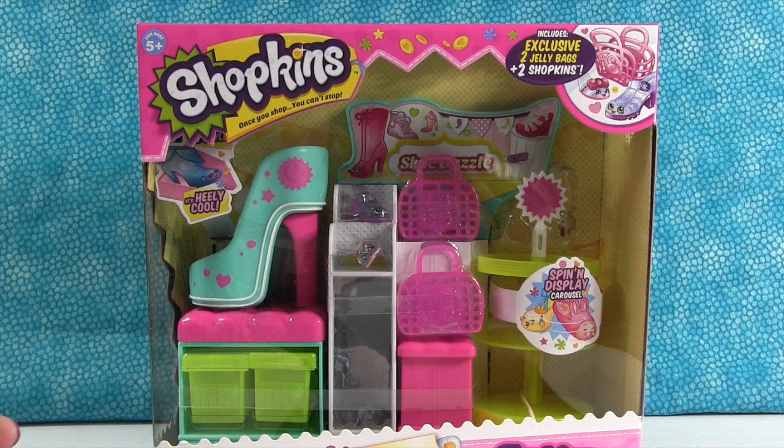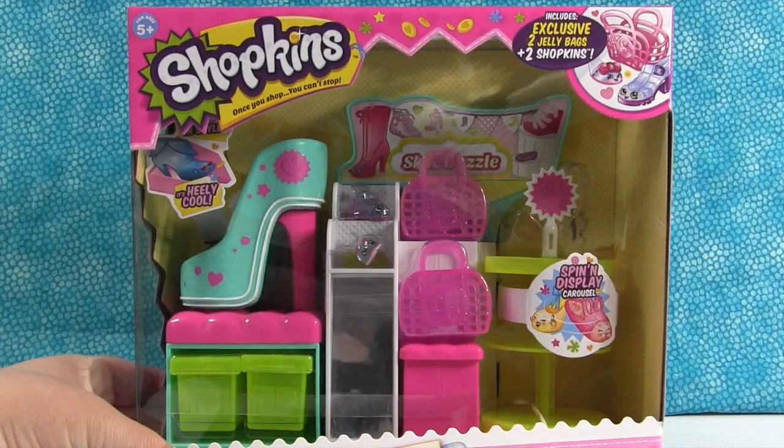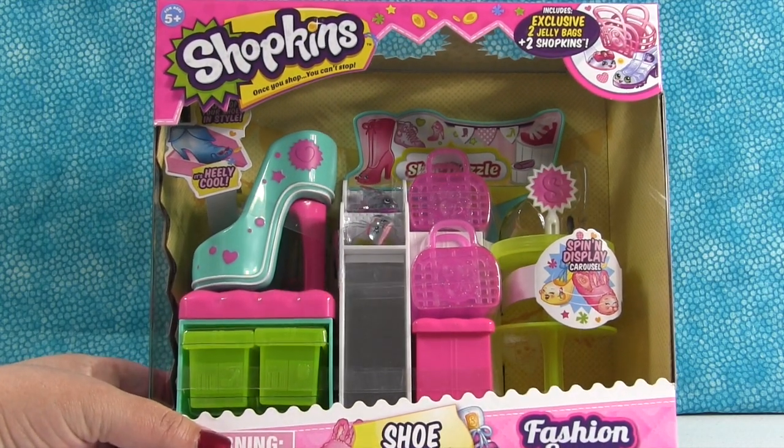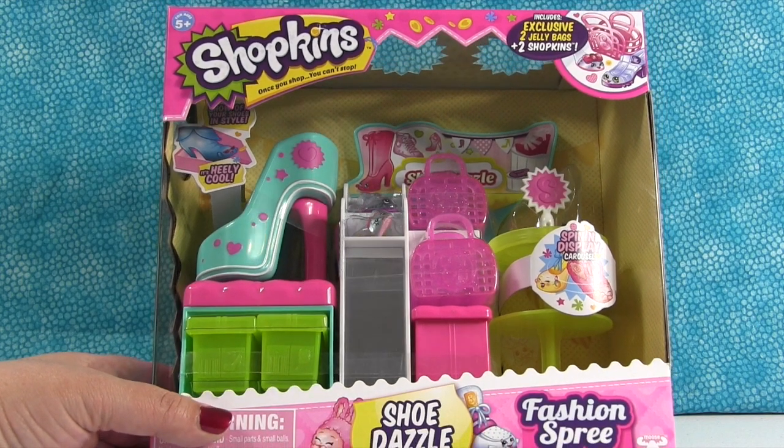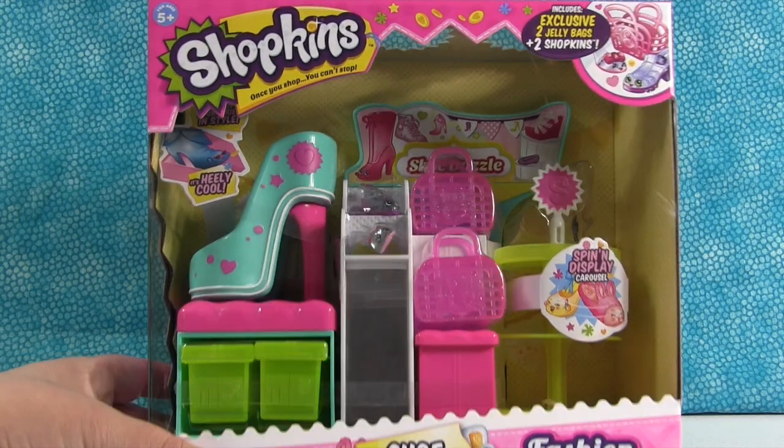Jelly bags! It's like the 80s are coming back. This set was $14.99 at our local Target store. These are starting to come out in stores now, so be on the lookout for them.